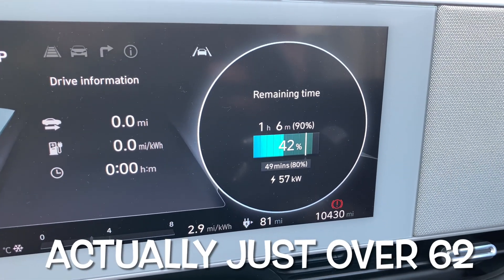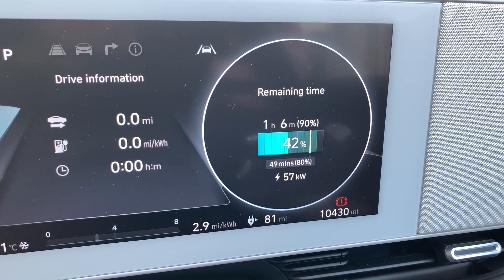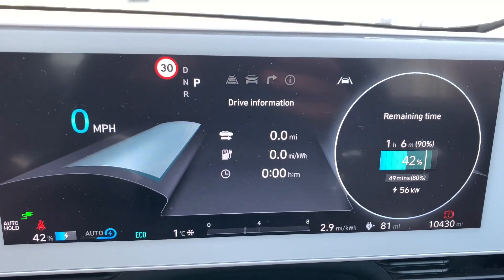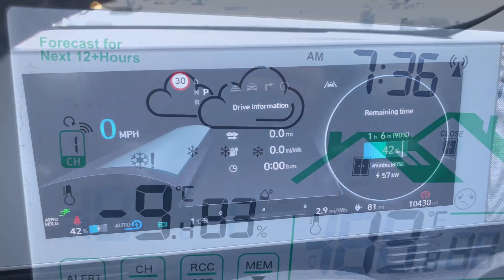I've not seen any more than 57kW now to be honest. At 42%, I've only been here for about 15 minutes. I don't really need any more for this weekend and there's a bit of a queue forming, so I'm going to unplug and get off.